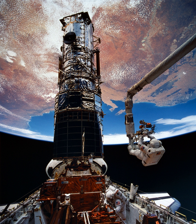Musgrave and Hoffman performed EVA 1, which started on 5 December 1993 at 3:44 UTC and ended at 11:38 UTC, with a duration of 7 hours 54 minutes.